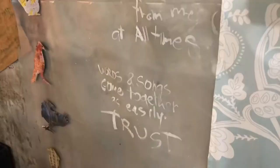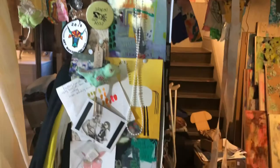Sadly, I do have to move out of here this winter, so I'm currently on the hunt for a new amazing studio if you happen to know of any. Want an artist in your unused basement? I'm your gal.